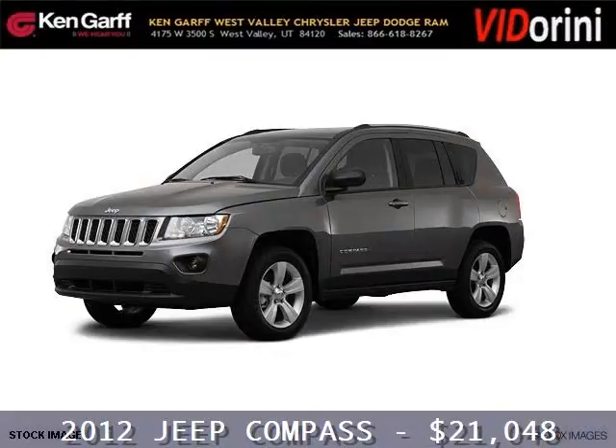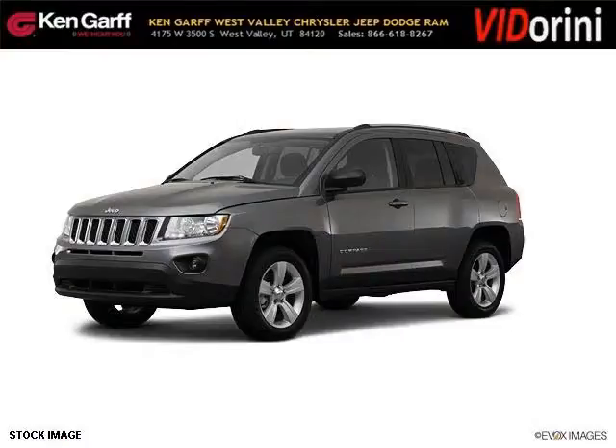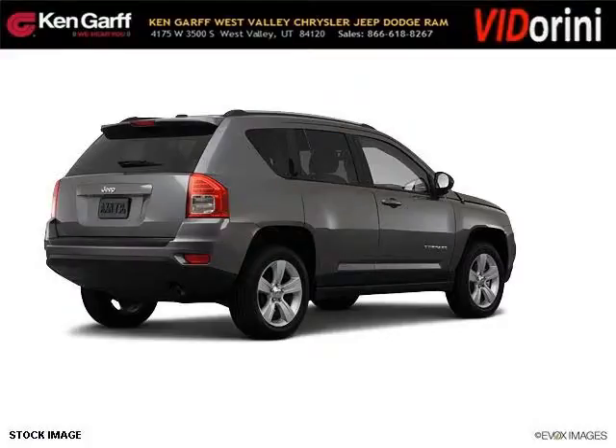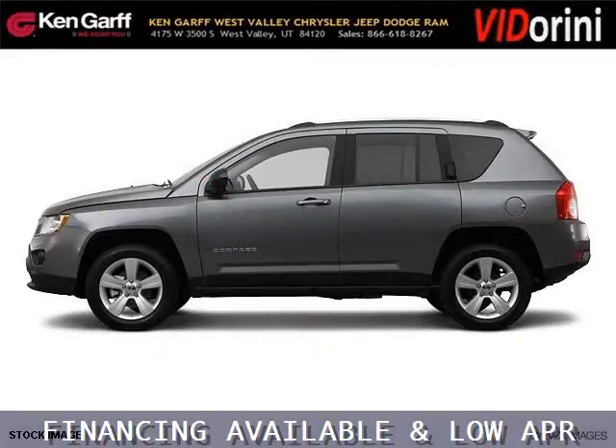Do you want to stretch your purchasing power? Well, take a look at this outstanding 2012 Jeep Compass. This Compass would look so much better with you behind the wheel instead of sitting on our lot. And with climate control, automatic transmission, it's bound to sell fast.